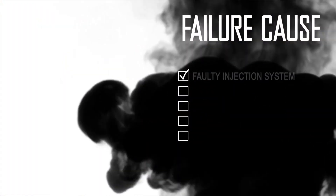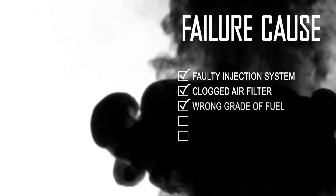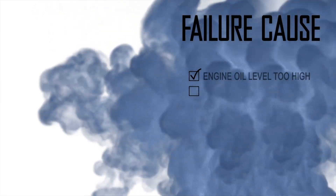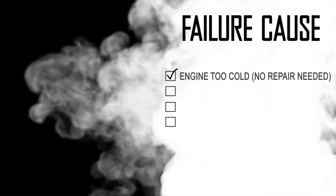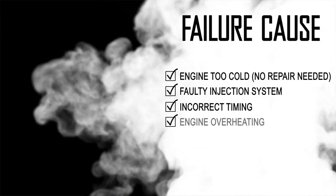There are three colors of exhaust smoke you will often find when there's a problem: black smoke, which is generally related to an air issue — this could be a clogged air filter or an obstructed air intake duct; blue smoke, which generally means there's an oil problem; and finally white smoke, which is caused by unburnt fuel due to a lack of heat in the combustion chamber.